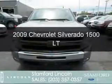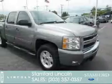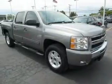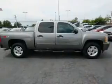This is a used 2009 Chevrolet Silverado 1500. It's powered by four-wheel drive, a 5.3-liter eight-cylinder engine, and an automatic transmission.